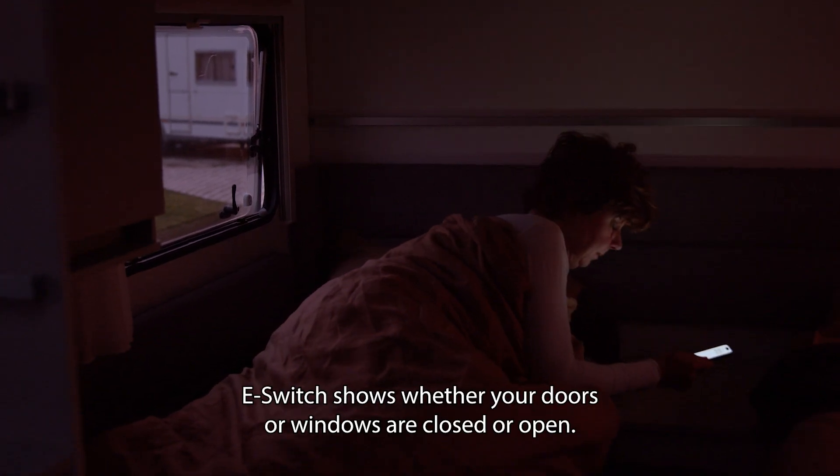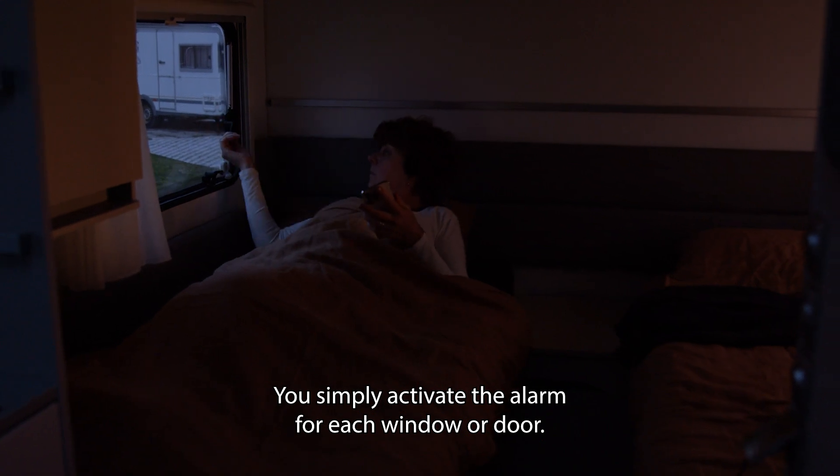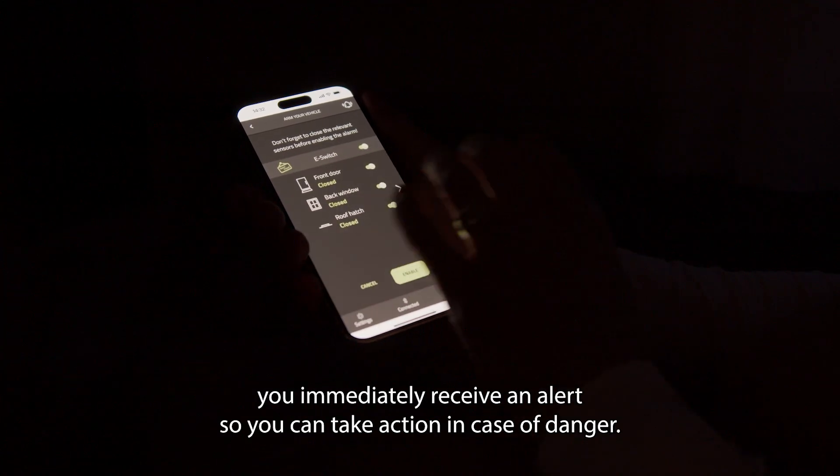eSwitch shows whether your doors or windows are closed or open. You simply activate the alarm for each window or door. As soon as a door or window is opened unwanted, you immediately receive an alert.